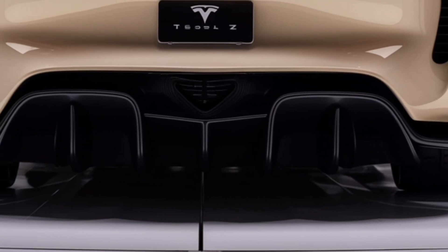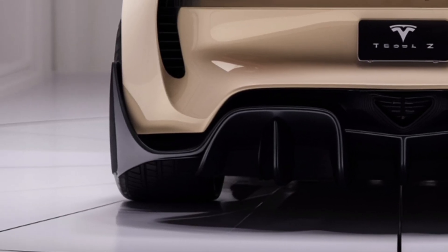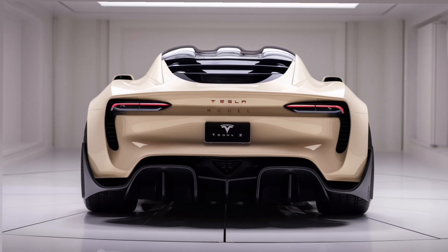No traditional car company can match what the Model Z offers. From its sleek design to its cutting-edge performance, the car feels like it belongs to the future. Under the hood, the Tesla Model Z is powered by next-generation electric motors.